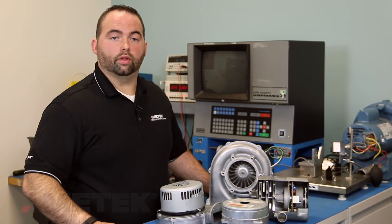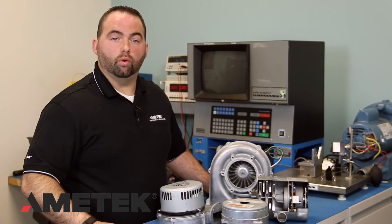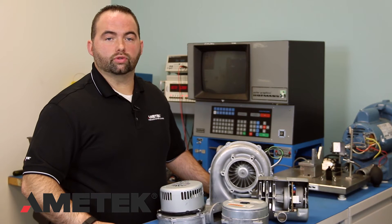Amatec DFS strives to be on the cutting edge of new technology. Whether it's mechanical, electrical, or strategic, we bring you the newest and best technology in the industry. One of those new technologies is our Universal Drive Blower.